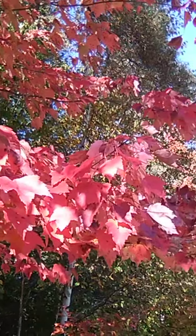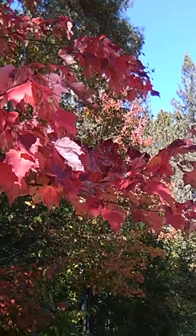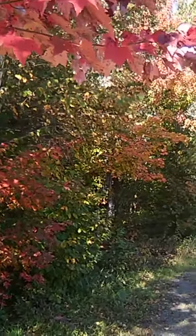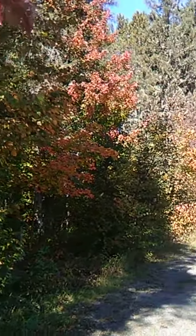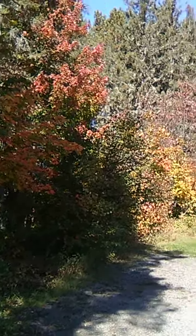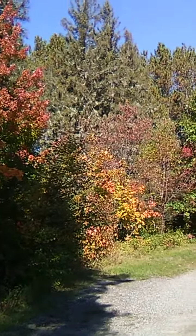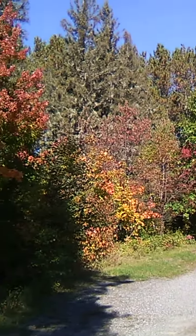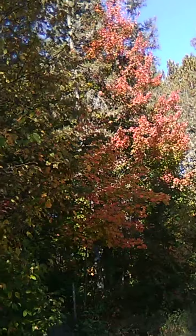There's lots to see for color changes. You can still see there's lots and lots of green, but I just wanted to show you how quickly they are changing.